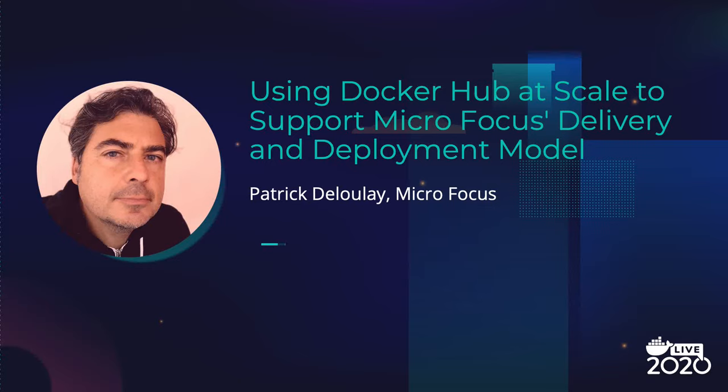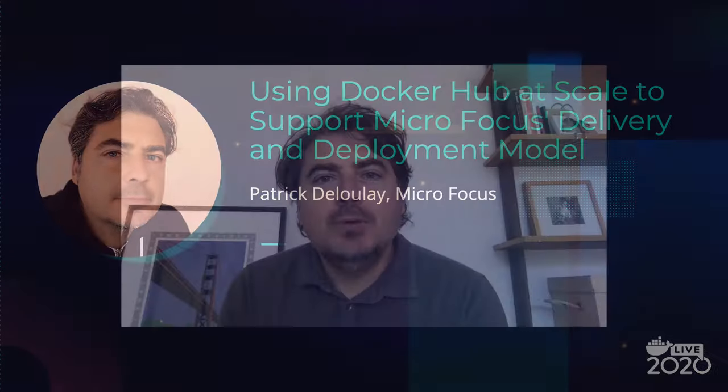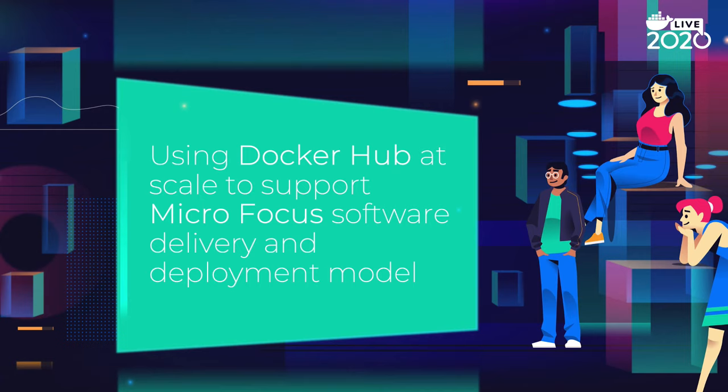Welcome to DockerCon 2020 Live. My name is Patrick Delullet. I am a Senior Product Manager at Microfocus, driving our IT operations management platform and shared services. My session will cover how at Microfocus, within the past three years, we were able to scale Docker Hub from 0 to 400 plus repositories while enabling a new delivery and deployment model of our containerized portfolio for our enterprise customers. This session covers an advanced use case of Docker Hub and how we leveraged and scaled this service to publish and distribute our premium software to our customers.